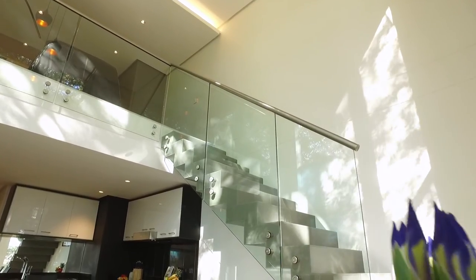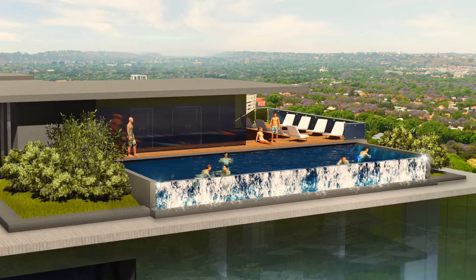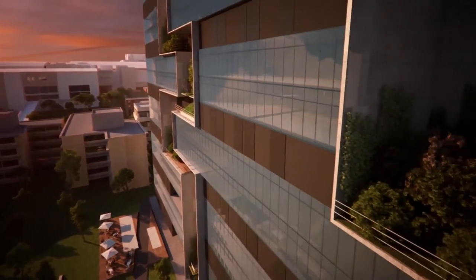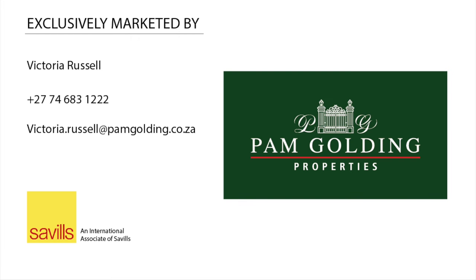From only 1.8 million Rand for one-bedroom units, you'll soon find your favorite spot at Park Central. Be a part of the most envied address in Rosebank. Marketed exclusively by Pam Golding.